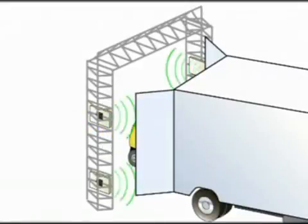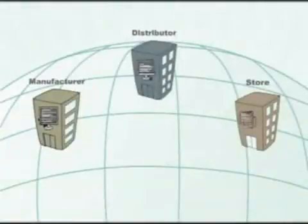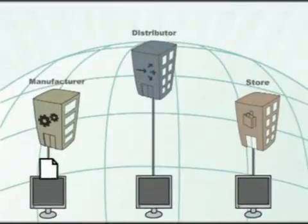In the process, the middleware plays a key role. The middleware collects and filters data that have been read with RFID. It inputs data to the Warehouse Management System (WMS) and the EPCIS, EPC Information Services.